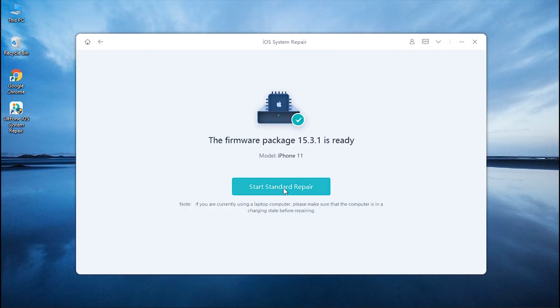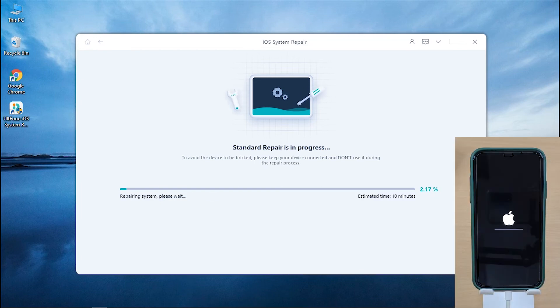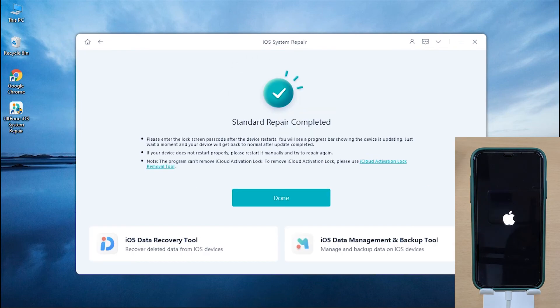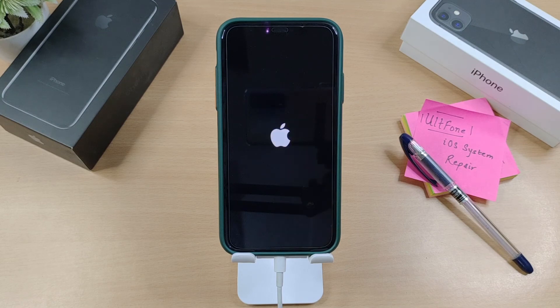After the download is done, hit Start Standard Repair and wait for the process to complete. Once completed, your device will be updated to the latest iOS firmware version.